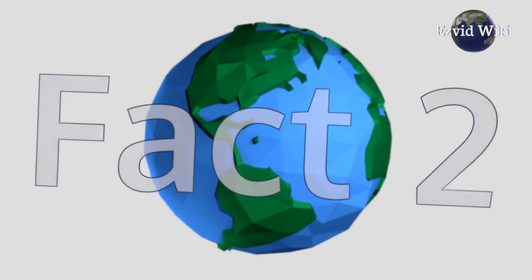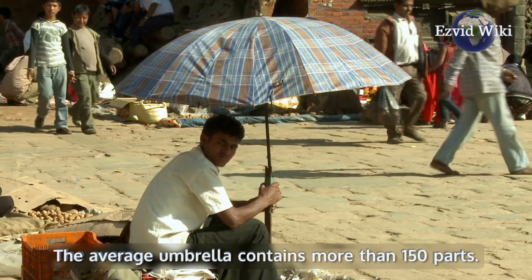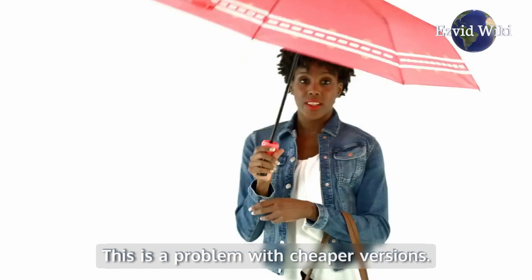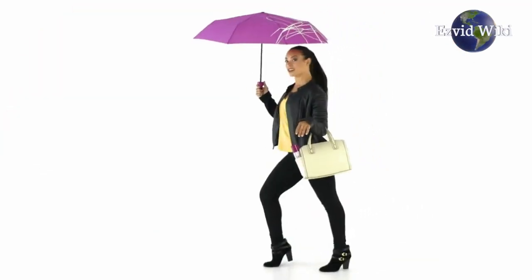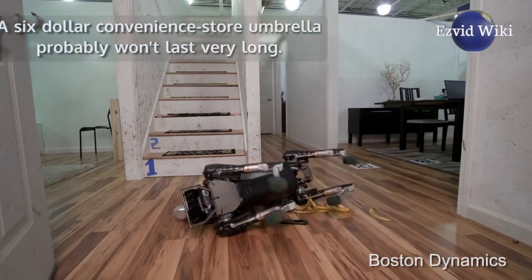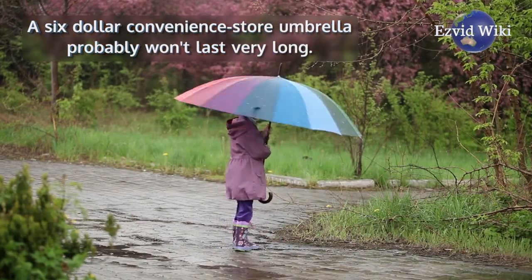Fact number 2. Umbrellas are complex devices. The average umbrella contains more than 150 parts. This is a problem with cheaper versions — if one small part slips out of place, the whole thing could fall apart. A $6 convenience store umbrella probably won't last very long.